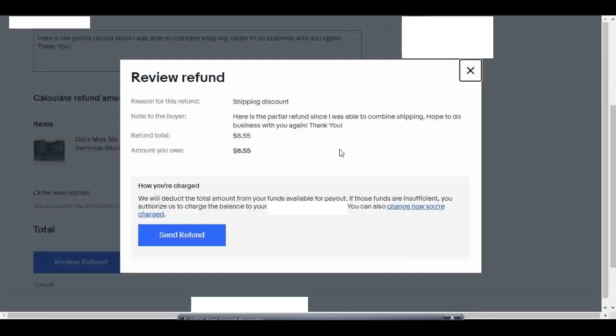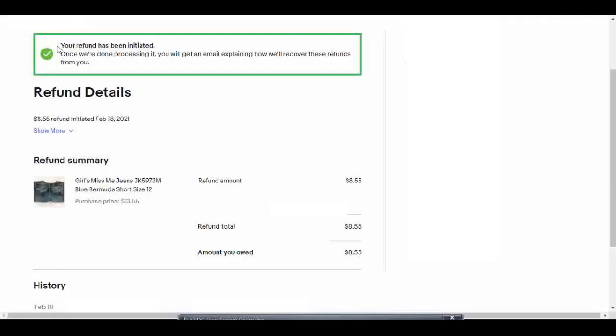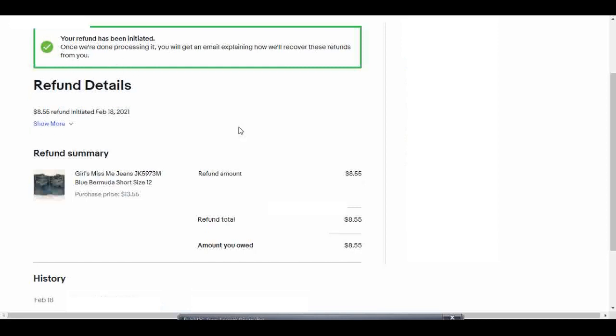Here's my note to the buyer, the refund total, and the amount you owe, plus a note from eBay about how I'll be charged for this refund. I'm going to hit 'Send Refund.' 'Your refund has been initiated. Once we're done processing it you will get an email explaining how we'll recover these refunds from you.' So that's how I was able to combine shipping — now I can put both jeans into one package. They only had to pay half price for shipping, and since they'd already paid I needed to send it back as a partial refund.